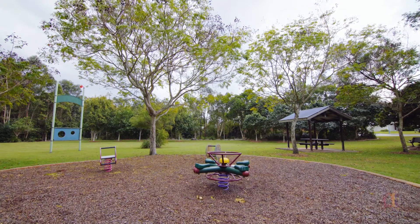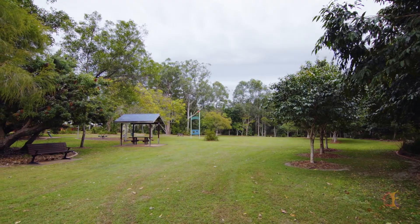Opposite a nature reserve, alongside a park, there isn't anywhere you're going to rather be. This is the outstanding 15 Thompson Place. I'm Dave Williams from Ray White and you're going to love living in Perigian Springs.